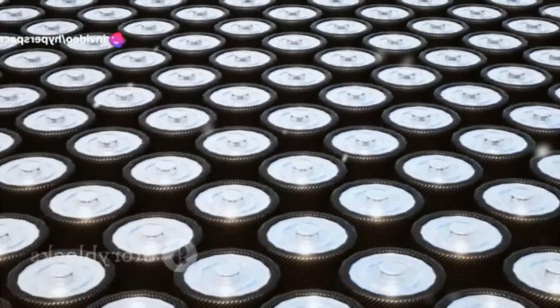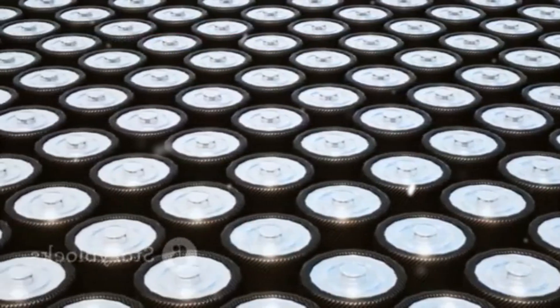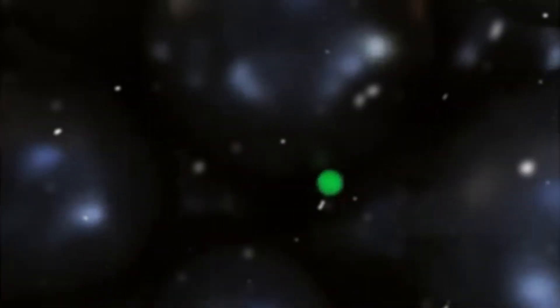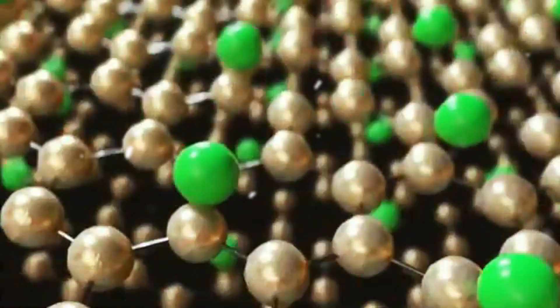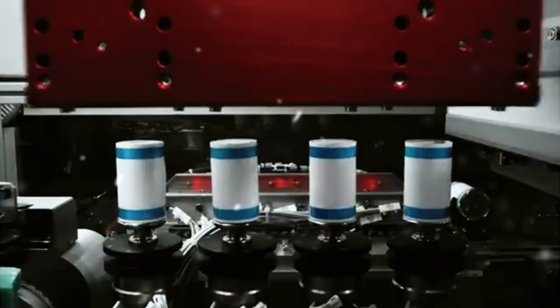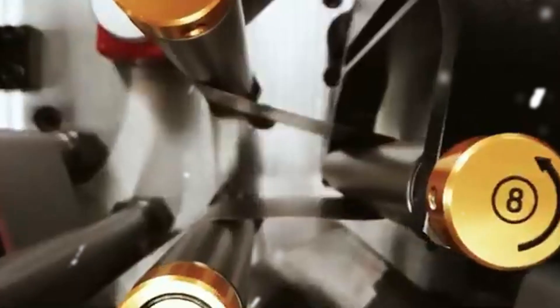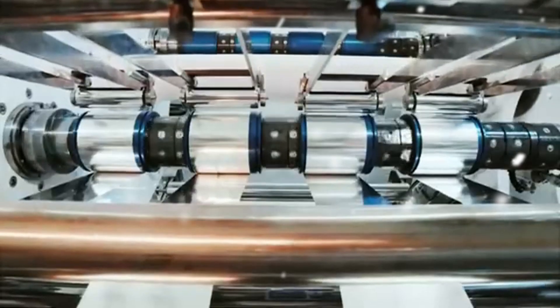Aluminum-ion batteries are also stronger than traditional 4,680 cells, and they charge twice as fast. The Model C can reach a full charge in just 10 minutes at a Tesla Supercharger, compared to the 20 minutes required for 4,680-based vehicles. These new batteries also have an astonishing lifespan of up to 20,000 cycles, which is 5 to 10 times longer than the 2,000 to 4,000 cycles typical of lithium-ion alternatives. From a cost perspective, aluminum is more abundant than lithium and cobalt, helping to reduce battery production expenses by an estimated 20 to 30 percent.